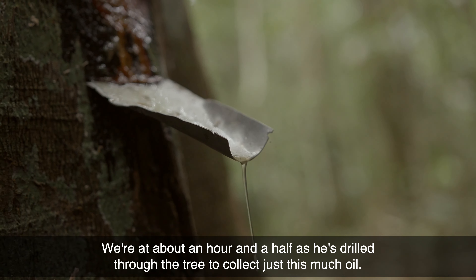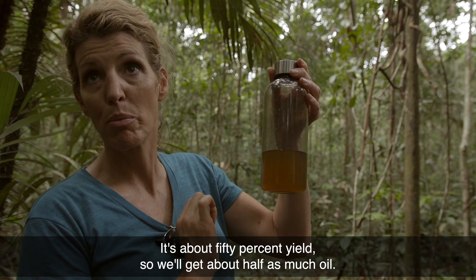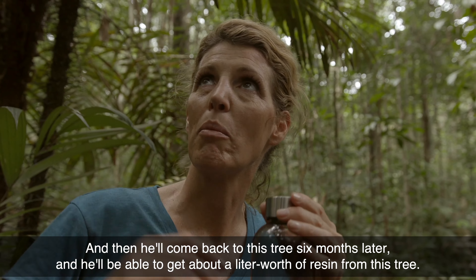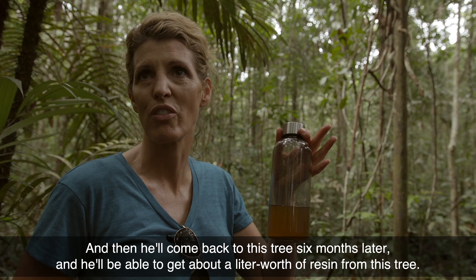We're about an hour and a half in — he's drilled through the tree to collect just this much oil. About 50% yields means we'll get about half as much oil. Then he'll come back to this tree six months later and be able to get about a liter worth of resin from this tree.